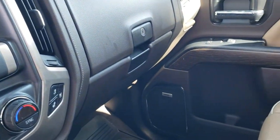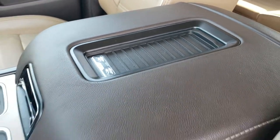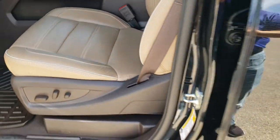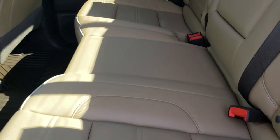OnStar and SOS capabilities in the rear view mirror. It does have the wireless cell phone charge pad as well. Bose sound system, which you'd expect on a Denali. The back seats are just as clean as the front seats.